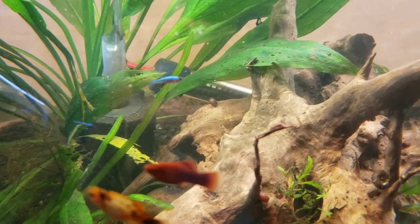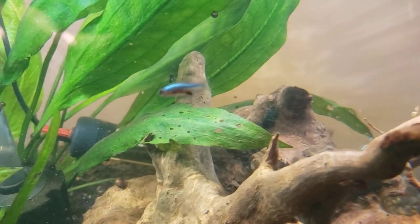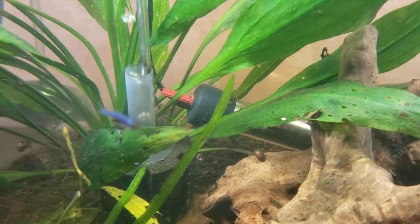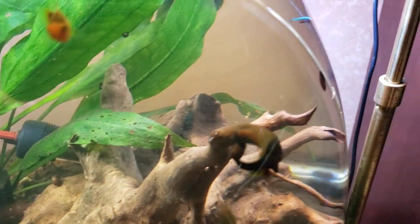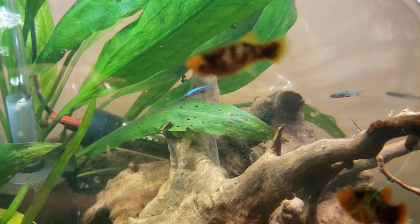They're so pretty. If I could get close enough, they look a little bit glittery on their backs — they're just a gorgeous little fish. The blue is spectacular and it reflects off the little glittery spangles on their backs.